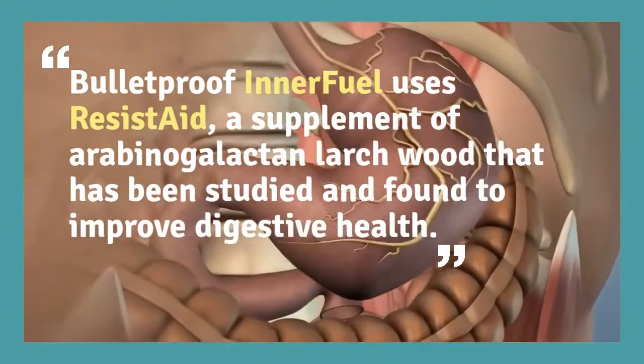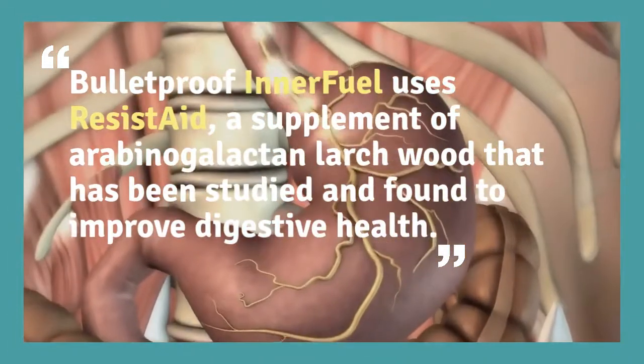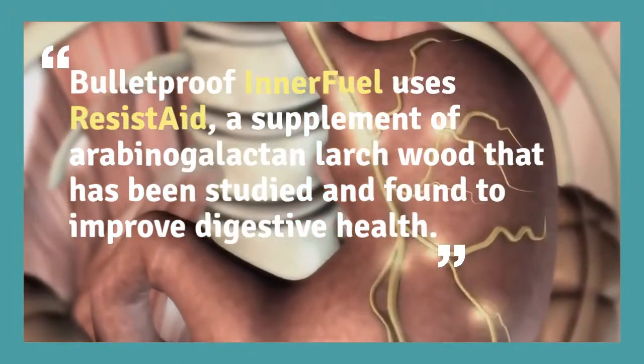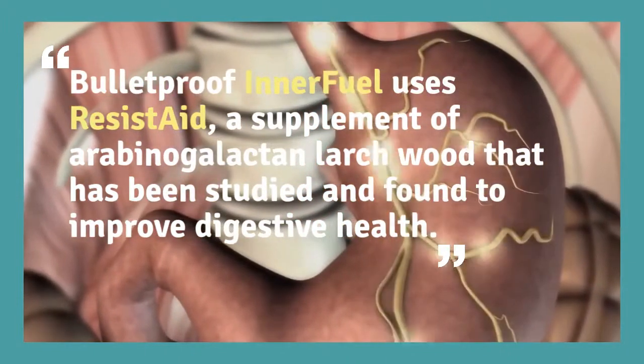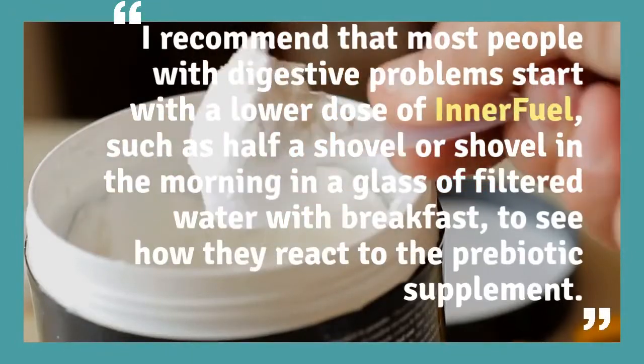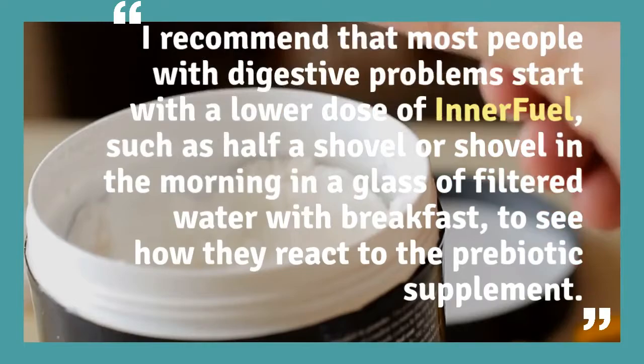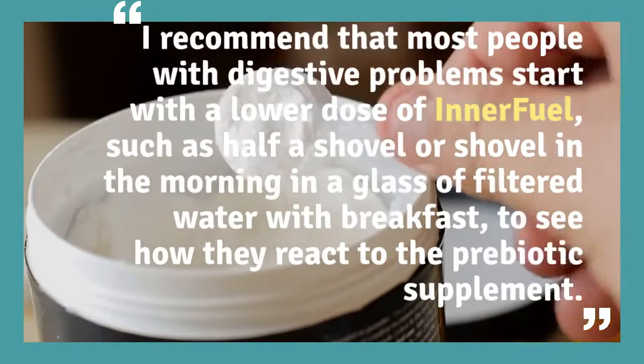Bulletproof Innerfuel uses Resist-8, a supplement of Arabinogalactan that has been studied and found to improve digestive health. I recommend that most people with digestive problems start with a lower dose of Innerfuel, such as half a scoop in the morning in a glass of filtered water with breakfast, to see how they react to the prebiotic supplement.